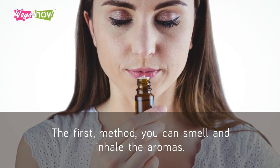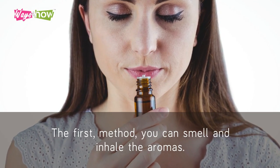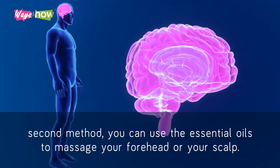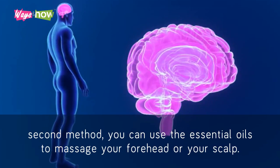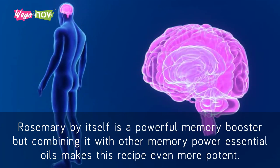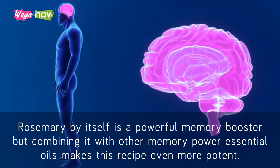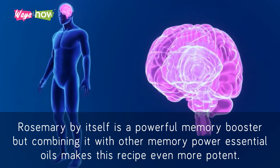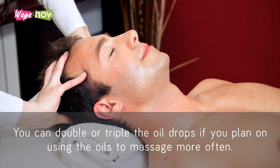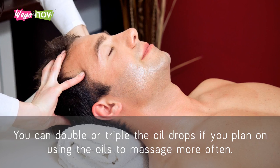You can use this aromatherapy essential oil recipe in two different ways to improve memory and concentration. The first method, you can smell and inhale the aromas. The second method, you can use the essential oils to massage your forehead or your scalp. Rosemary by itself is a powerful memory booster, but combining it with other memory power essential oils makes this recipe even more potent. You can double or triple the oil drops if you plan on using the oils to massage more often.